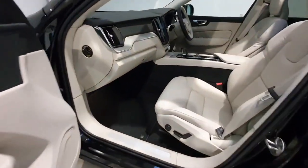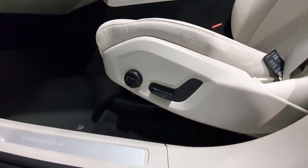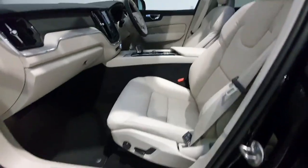Inside, you do have a nice bright blonde leather interior. The passenger seat does have electric adjustment for the height and for the lumbar support.